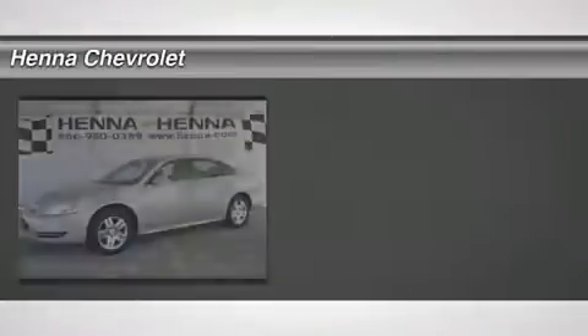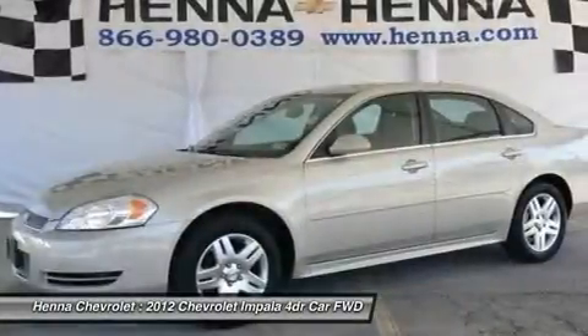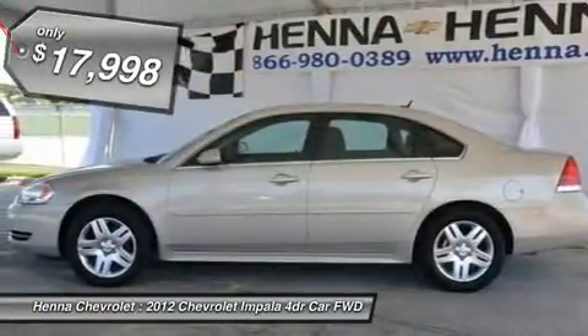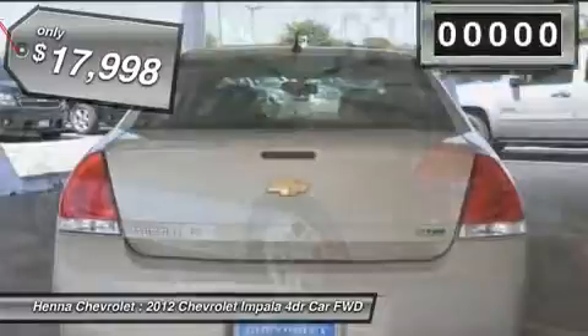3.6 LN6 Speed Automatic Electronic with Overdrive Flex Fuel. Isn't it time for a Chevrolet? Don't pay too much for the good-looking car you want. Come on down and take a look at this charming-looking 2012 Chevrolet Impala.